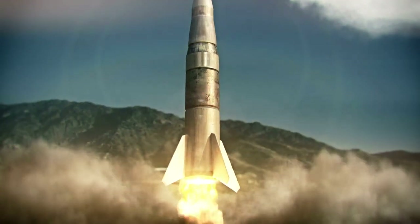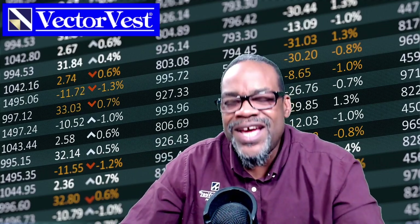Hey everybody, welcome to our YouTube channel. Glenn Tompkins here, and guess what? The market is rocketing off the bottom today. Is that good news? Of course it's good news, but let me show you what potentially could be going on, what has happened, and how VectorVest had your goals in mind to help you to make some money.